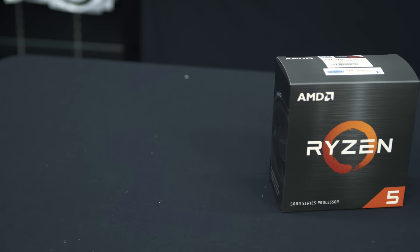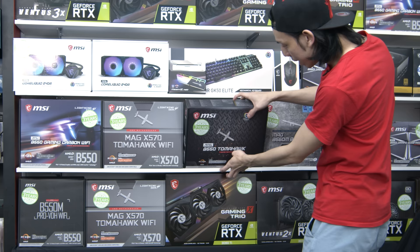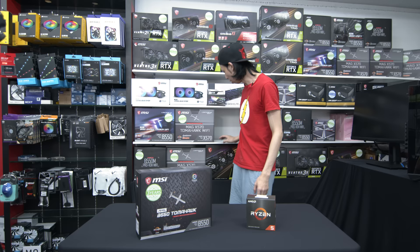We found a 5600 X — we've been using the 3600, not even the X, just the 3600. For the motherboard, we chose the MSI MAG B550 Tomahawk.